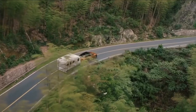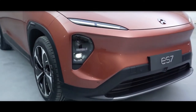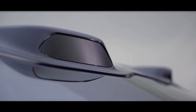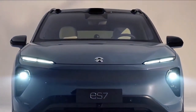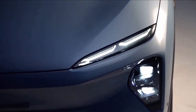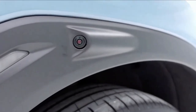The Nio ES7 will be available in three battery packs: a base 75kWh pack with a stated range of 301 miles or 485km; a mid-range 100kWh pack with a range of 385 miles or 620km; and a larger 150kWh pack with a range of 528 miles or 850km.